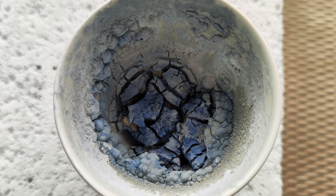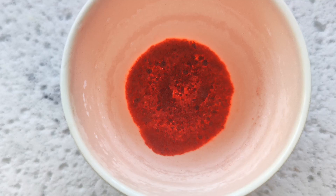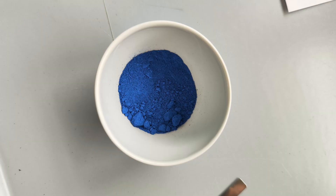So I ground it up thoroughly and put it back in the oven for three more hours. And out came, finally, a bright blue powder. So it works. Even with still impure chemicals and a less than perfect process, you can make YInMn blue at home.